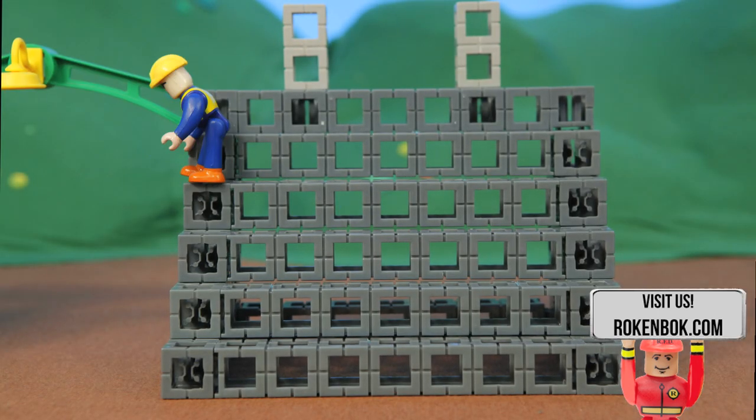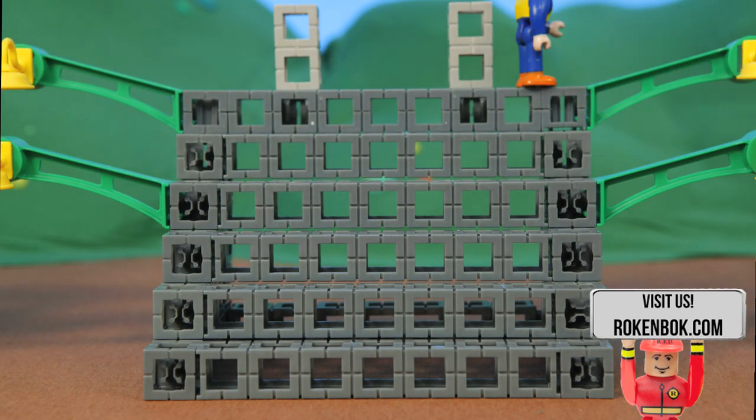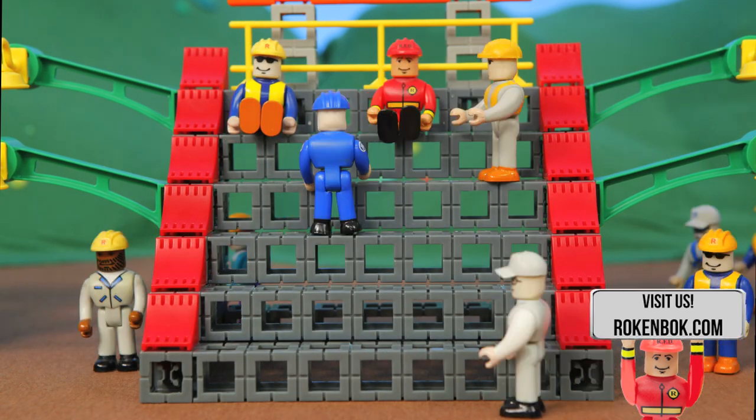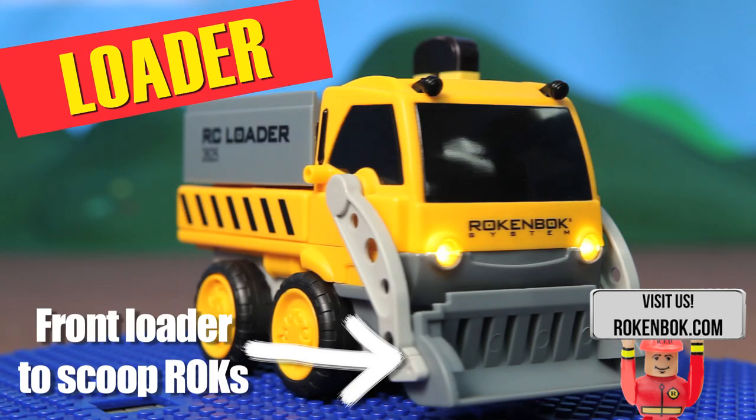Ladies and gentlemen, welcome to the Rockenbach Road Rally! Today we'll be featuring stunts from your favorite Rockenbach vehicles, such as the loader with its front loader to scoop rocks.